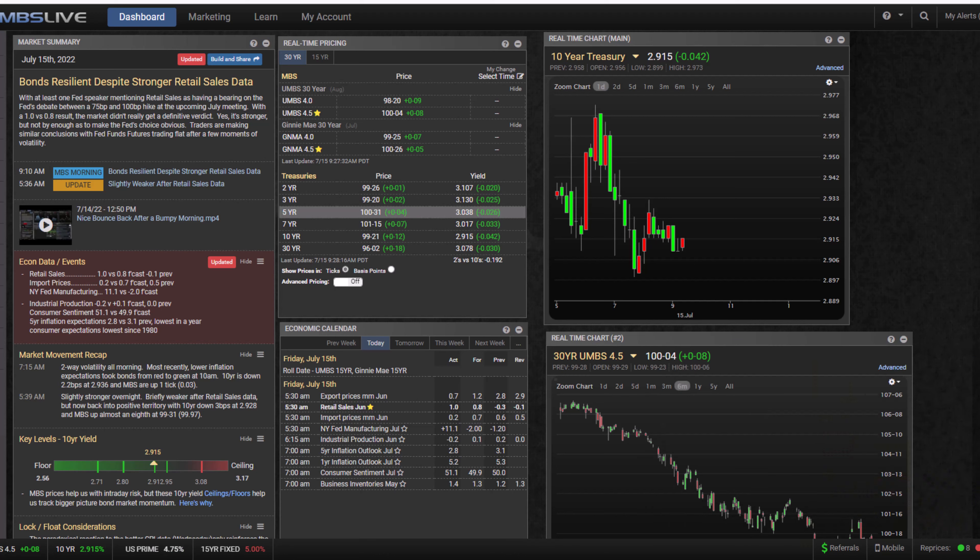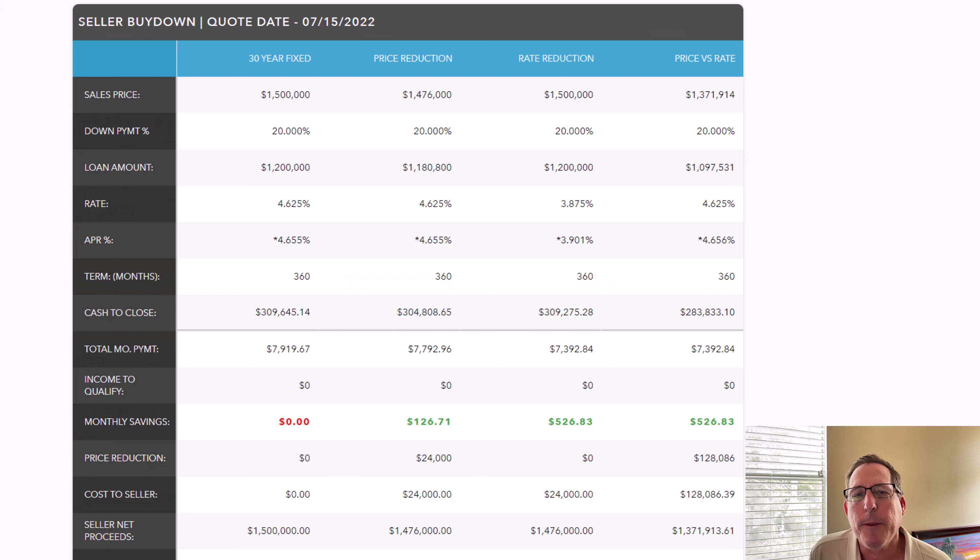So the strategy I'm talking about is called the seller buy-down strategy. This is a fantastic strategy, especially in how the market is set up right now, because home values are still very high, interest rates are very high, but we're starting to see inventory stay on the market a little bit longer. Now there's an opportunity we didn't have over the last couple of years — sellers were giving zero concessions and weren't reducing sales prices because they didn't have to. But now things are changing, and this strategy is going to be huge because right now affordability is so hard for buyers. Anything we can do to get the payment more affordable is going to be a definite benefit.